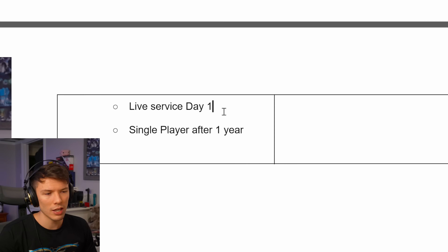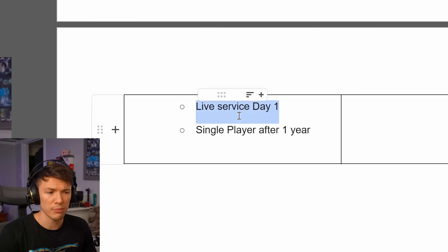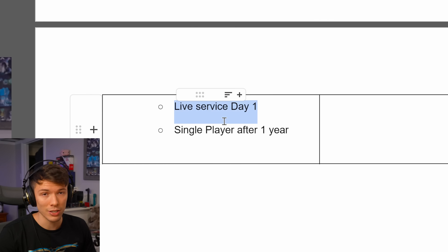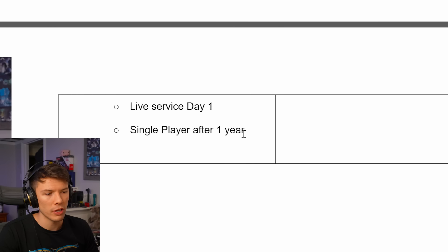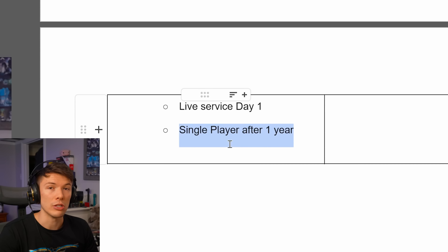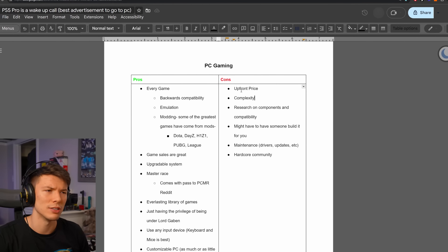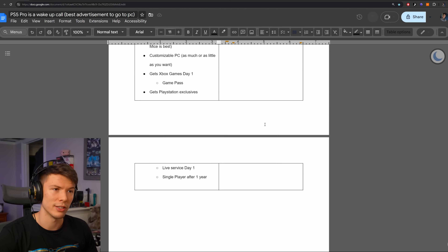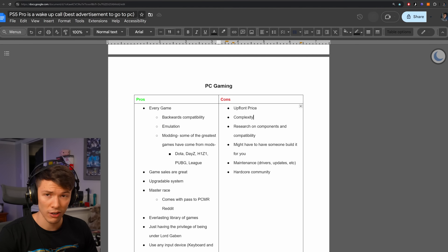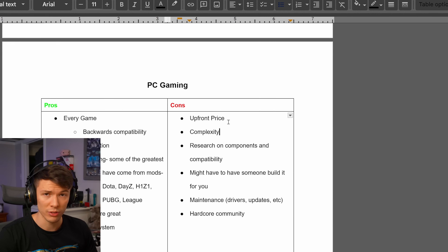Sony will launch live service games day one cross-platform on PlayStation and PC — like Helldivers 2 or Concord, everybody's favorite game. Single-player games they've said will be about a year after they launch on PlayStation. That doesn't mean PC gaming is perfect — obviously nothing's perfect — but even from my pros and cons list, there are a lot more pros on PC than cons.